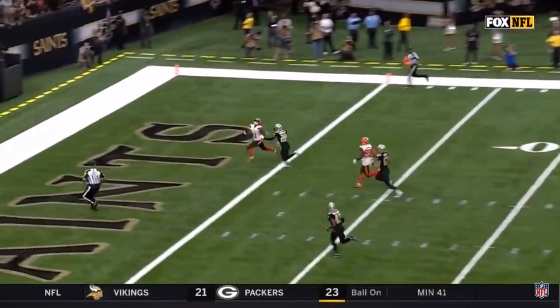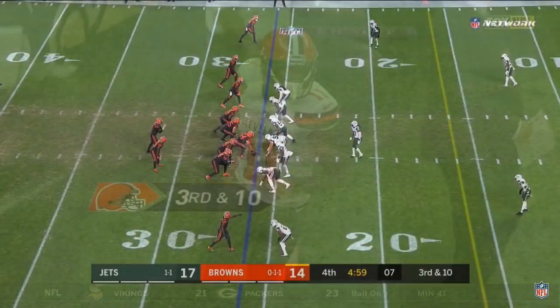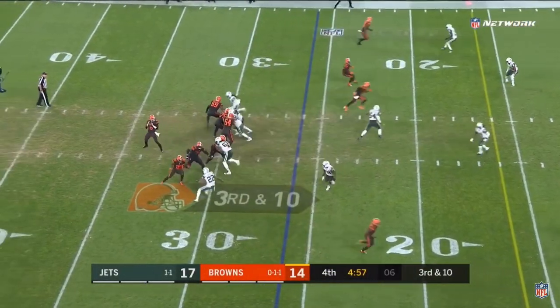Ken Crawley watching the quarterback, and all of a sudden Antonio Callaway just runs past him. Some revolutions on it, and it's a little different — I agree with that.